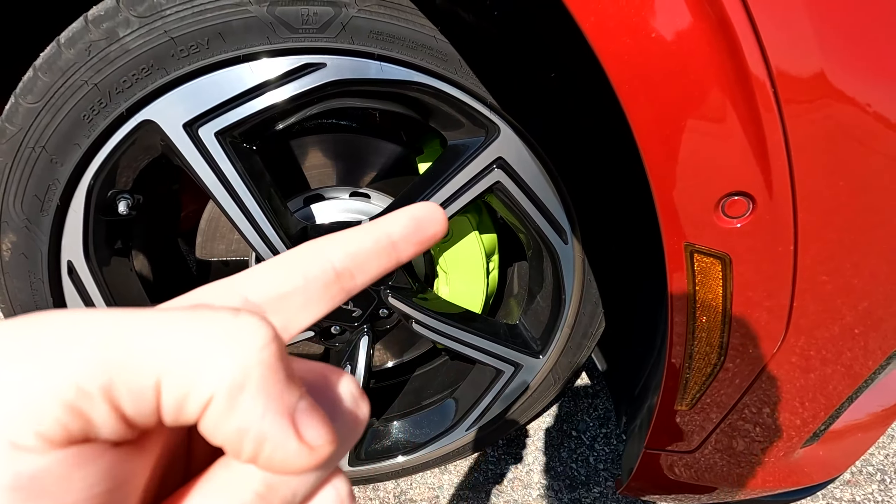Number one on five things to improve has to do with the calipers right here. You're going to notice they are like a lime green color. And while I like them, the only thing that's a little bit awkward is there's nothing on the face. Like even if it would just say 'GT' or something on the face of the caliper right there, I think that would look amazing. Just little things that they could do to improve the vehicle.